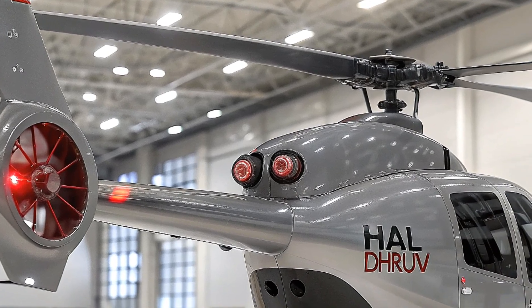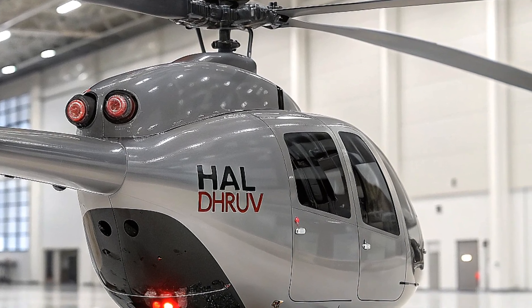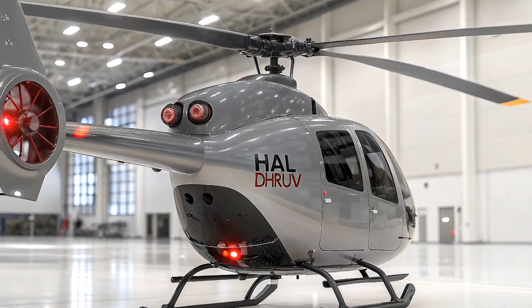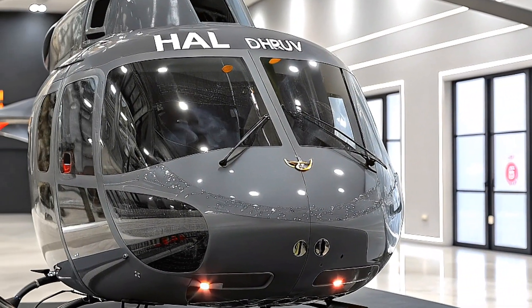The 2026 model, specifically the Utility Helicopter Maritime variant — the UHM — is a whole new beast tailored for the Indian Navy's demanding needs. This helicopter is an evolution of the original Dhruv, which was developed starting in 1984 with help from Germany's Messerschmitt-Bölkow-Blohm.